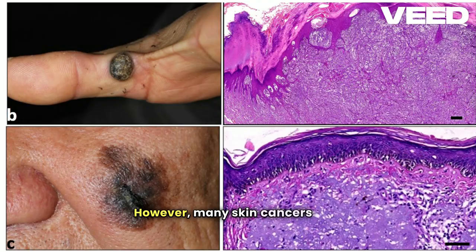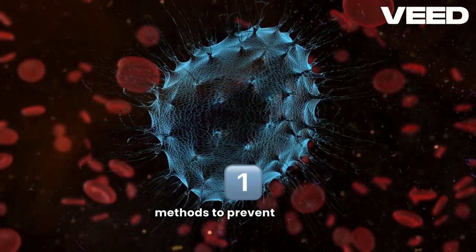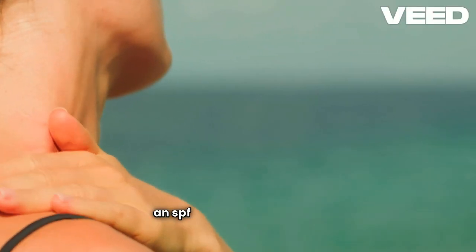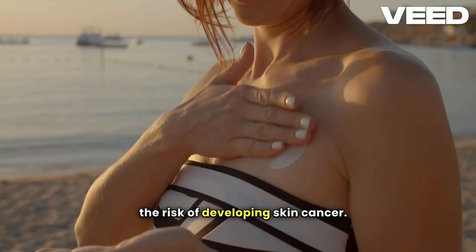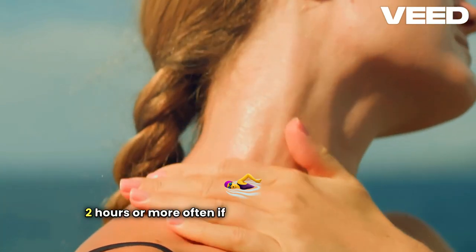However, many skin cancers can be prevented with simple, proactive steps. Here are some scientifically proven methods to prevent skin cancer. First, use sunscreen. Regular use of broad-spectrum sunscreen with an SPF of 30 or higher reduces the risk of developing skin cancer. Apply it generously on all exposed skin and reapply every two hours, or more often if swimming or sweating.